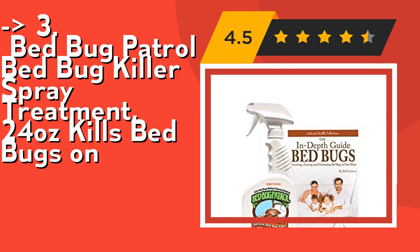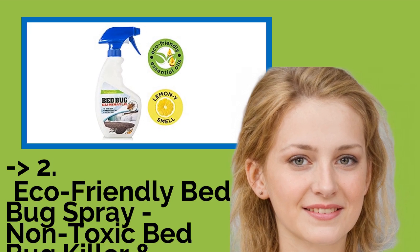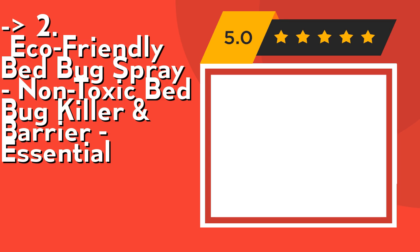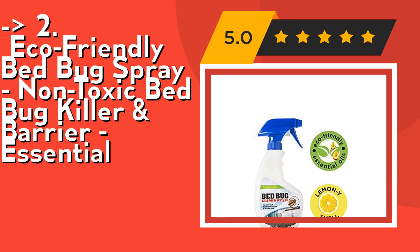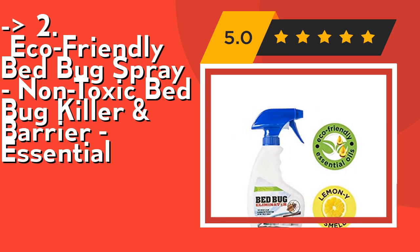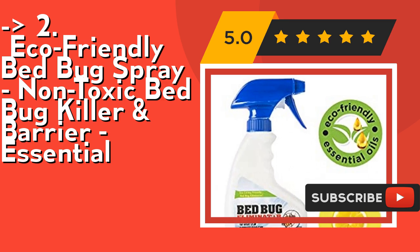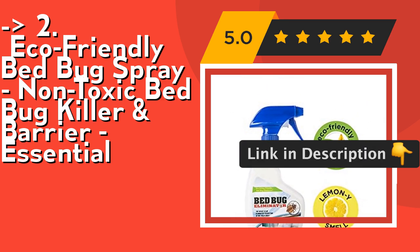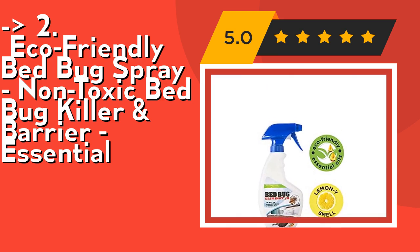According to reviews, the second best product is an eco-friendly bedbug spray — non-toxic bedbug killer and barrier essential. Its natural essential oils are a proprietary blend using eco-friendly essential oils instead of questionable chemicals. Spray it on your skin, irritation free. It's safe for kids and pets, so you can spray in places of play. Spray in public areas without exposure to unsafe chemicals. Check out the link in the description to buy this product from Amazon.